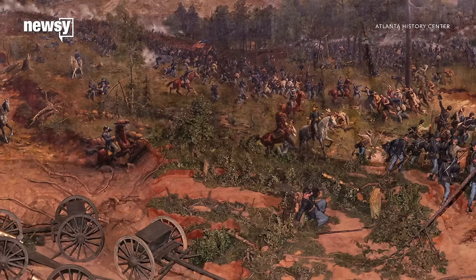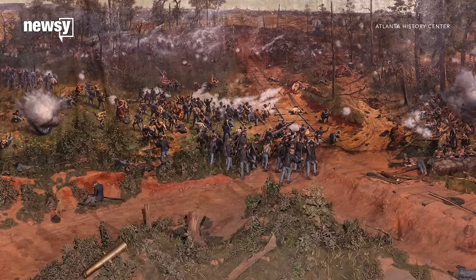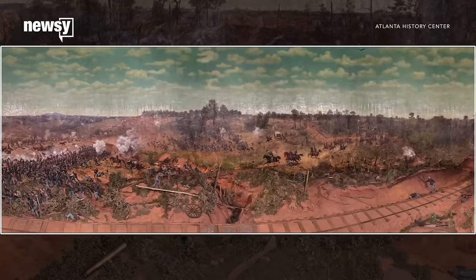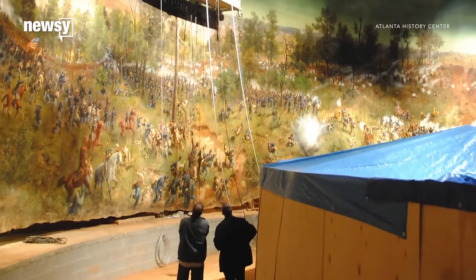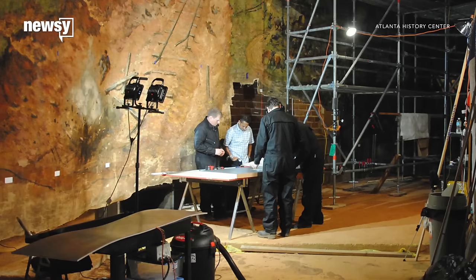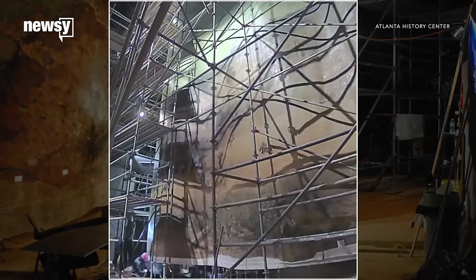The city of Atlanta is moving this Civil War-era oil painting to a new location. That might not sound out of the ordinary, but this is no ordinary oil painting. Weighing in at approximately six tons and measuring a whopping 15,000 square feet, the Battle of Atlanta cyclorama is one of the biggest paintings in the U.S.